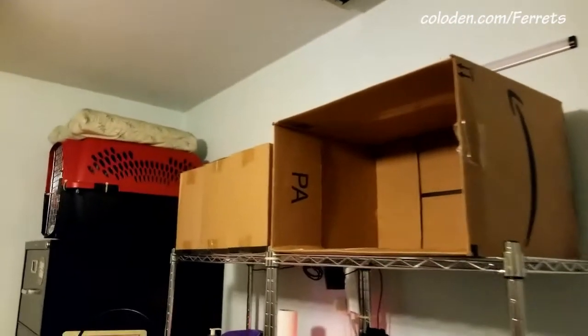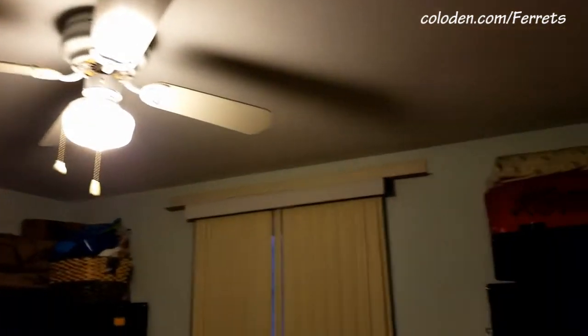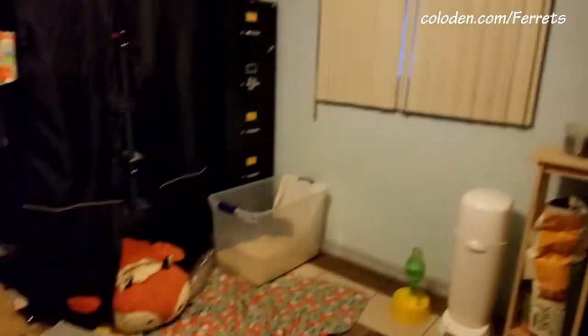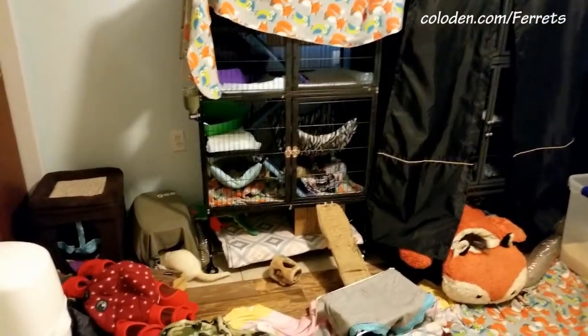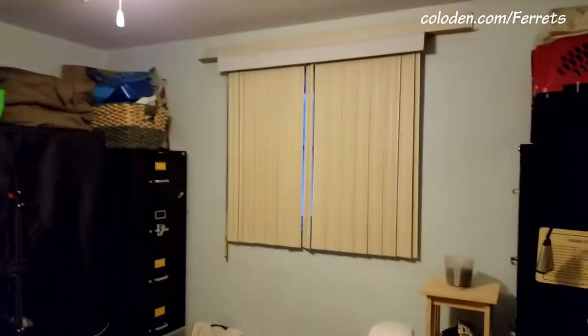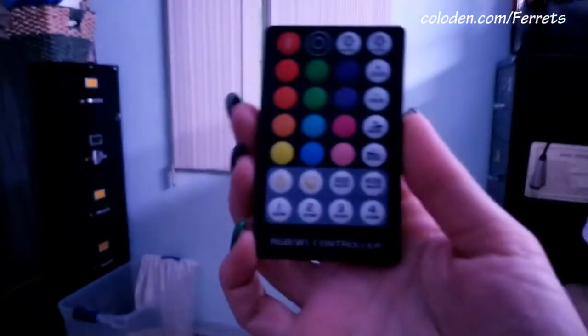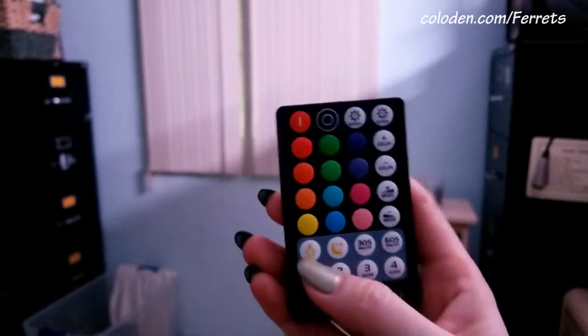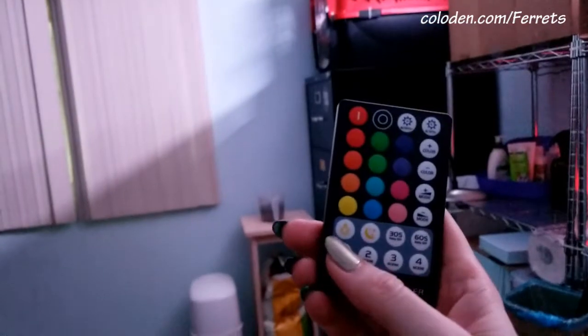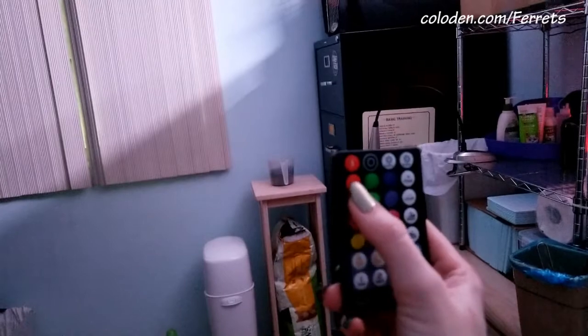I also got this light bar for the ferret room. We only have the overhead light on if it is light outside and most of the weasels are out. But since Rusty and Amber have now tuckered out and I put them back in the cage and Opal is out — and Opal is blind and she doesn't need the overhead light — we turn off the overhead light and we use the light bar. I've currently got the light bar set on this daylight setting. It does also have a nightlight setting.